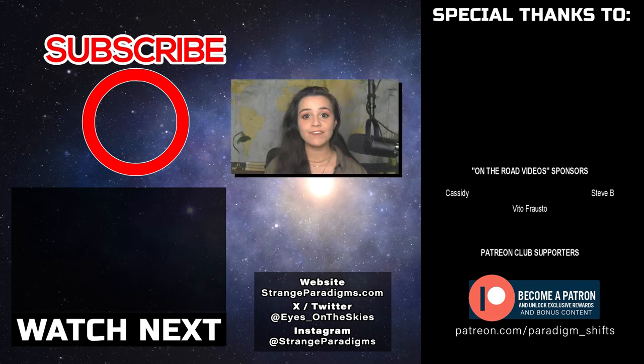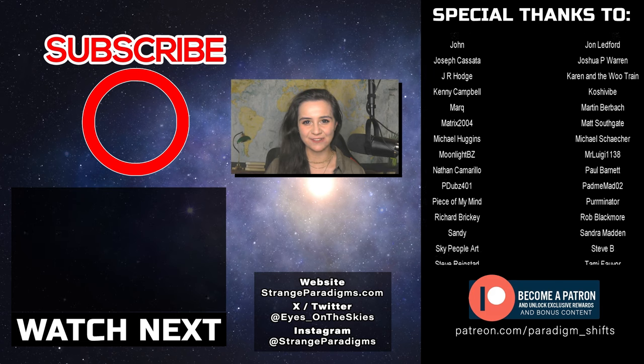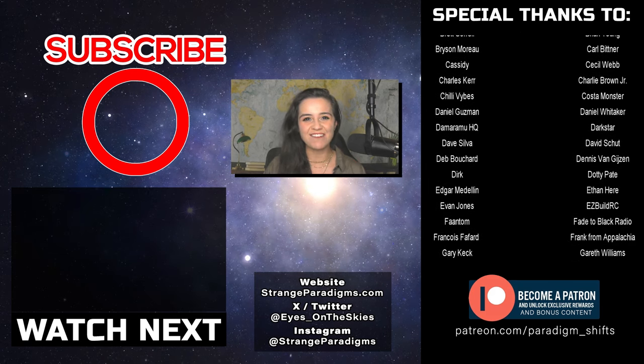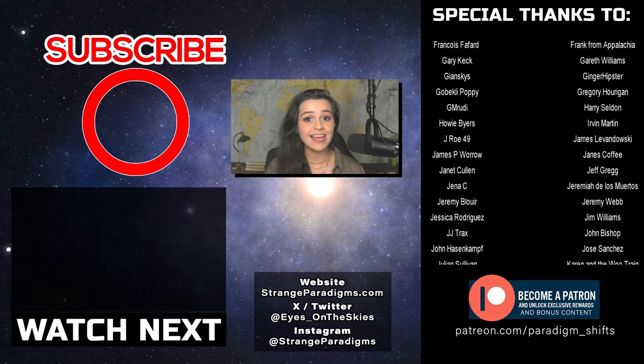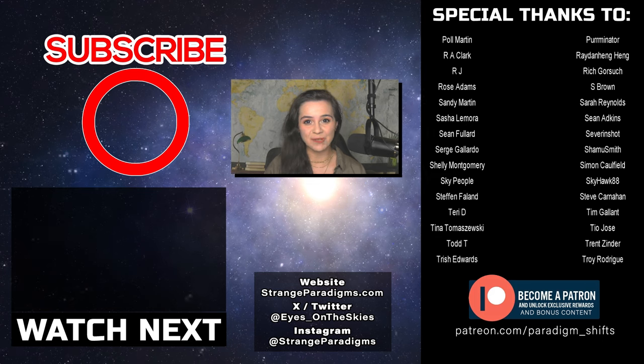Out of all the strange mysteries covered today, which one did you not know about? Let me know in the comments below. If you enjoy the strange and the mysterious — UFOs, the paranormal, and cryptids — this channel is for you. Make sure to subscribe, as I do three videos every single week, and hit that notification bell so you do not miss any of the bonus content I post.